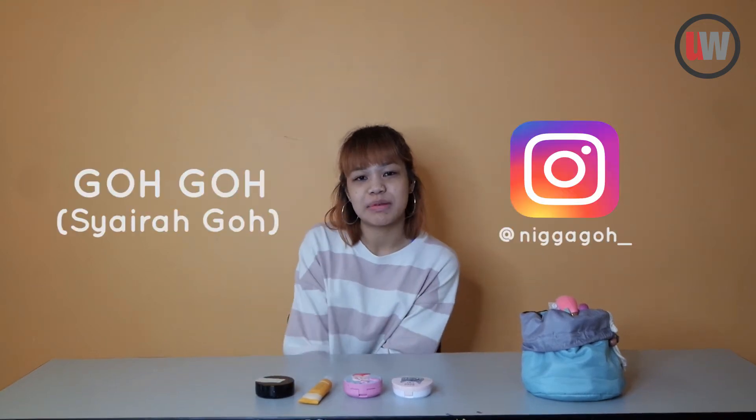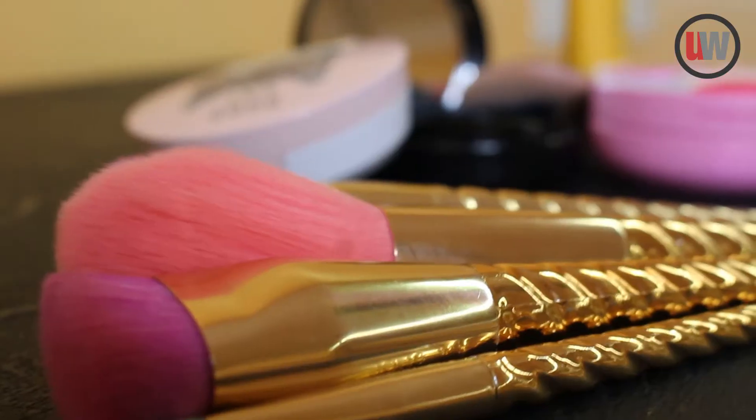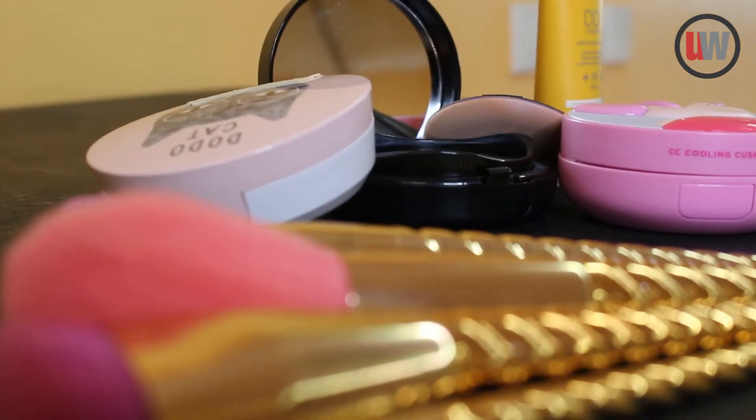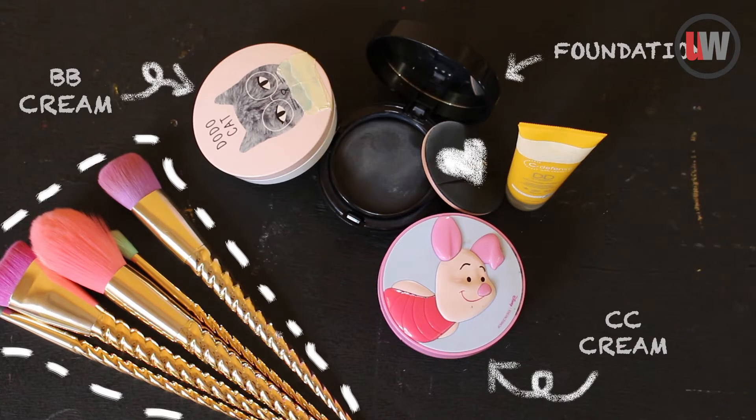Hi everyone, I'm Gogo and I'm a makeup enthusiast. I'm here today to speak to you guys about the differences between the different types of base makeup, namely foundation, BB cream, CC cream and DD cream.